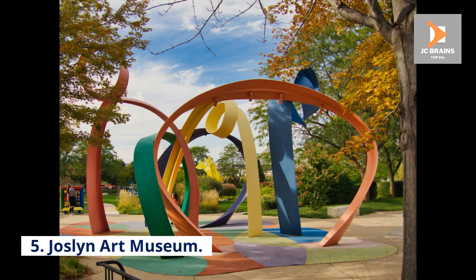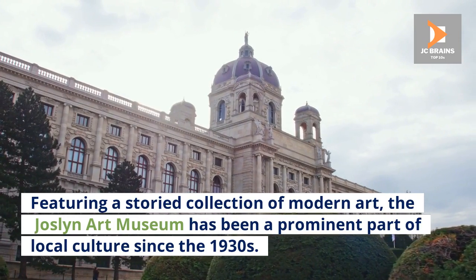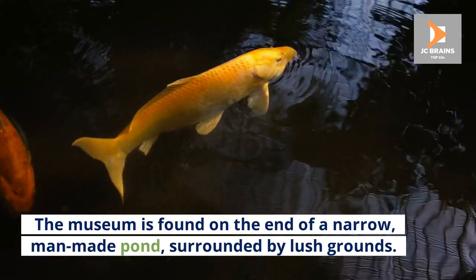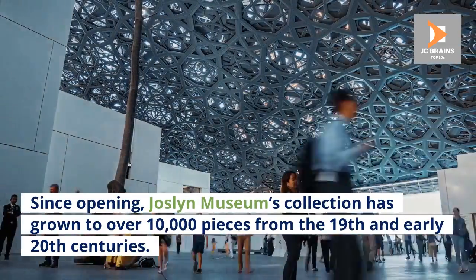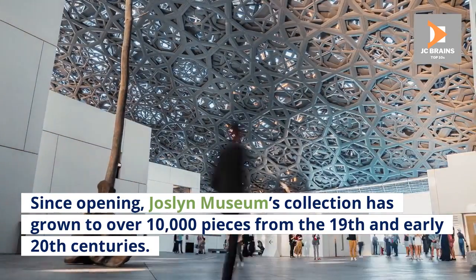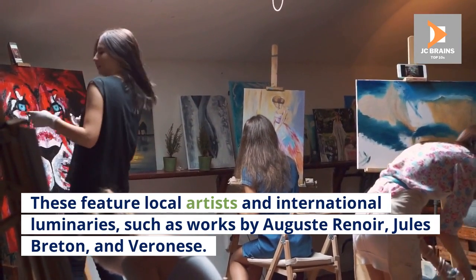Number 5: Jocelyn Art Museum. Featuring a storied collection of modern art, the Jocelyn Art Museum has been a prominent part of local culture since the 1930s. The museum is found at the end of a narrow, man-made pond, surrounded by lush grounds. Since opening, the Jocelyn Museum's collection has grown to over 10,000 pieces from the 19th and early 20th centuries, featuring local artists and international luminaries such as Auguste Renoir, Jules Breton, and Veronese.